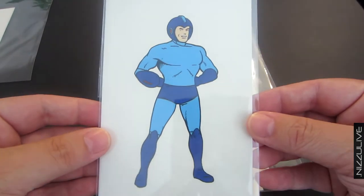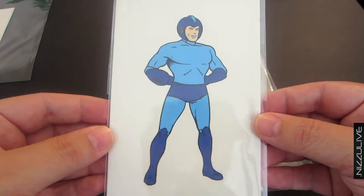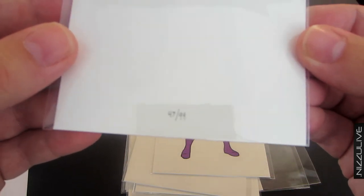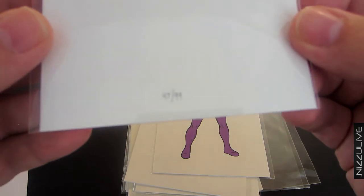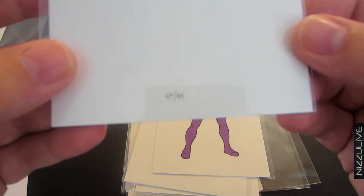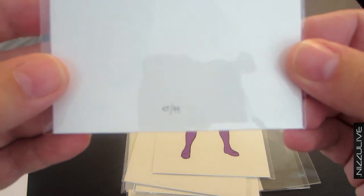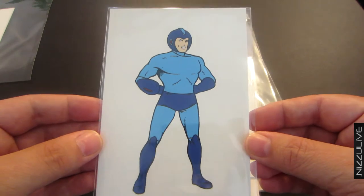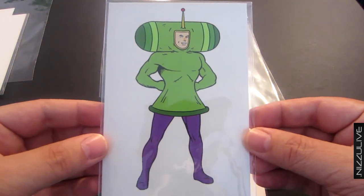Next we've got Megaman — this is from series three. Link is from series two. This one is not signed but it is numbered. It had a run of 99. And here we have the Prince from Katamari.